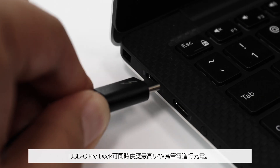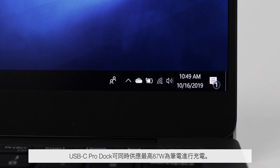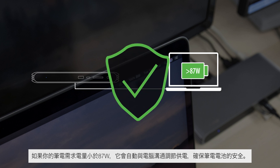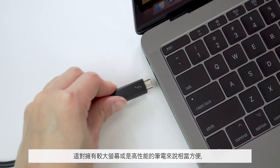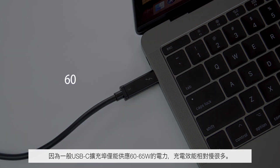The USB-C Pro Dock is capable of charging the host laptop dynamically up to 87 watts to provide the right amount of power for your specific laptop. If your laptop requires less than 87 watts of charge, the dock will automatically communicate with the host laptop to provide optimum charge for the safety of your laptop battery. This is especially convenient for larger screen or more powerful laptops that require 87 watts of charging, as typical USB-C docks tend to offer a mere 60 to 65 watts, resulting in a slow discharge of battery power.